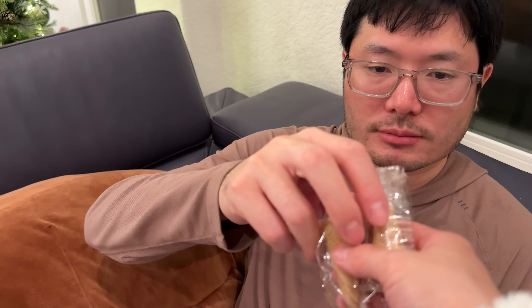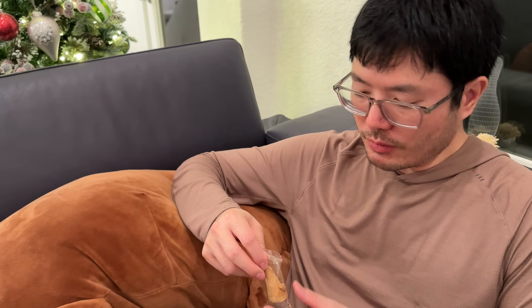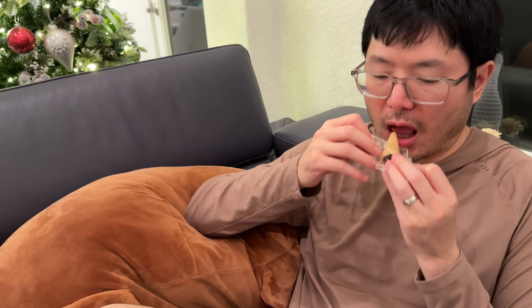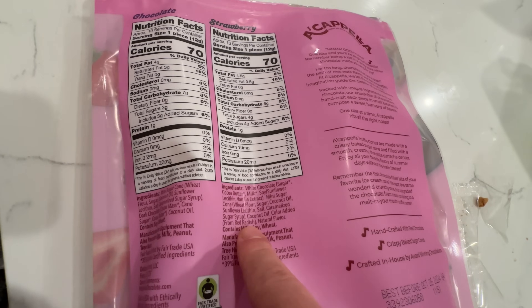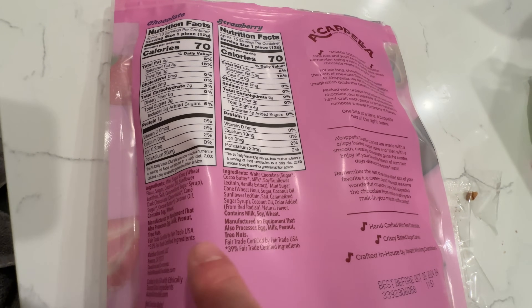I like the strawberry — it kind of tastes like vanilla with a slight strawberry flavor, not super strawberry. Brandon's review: he doesn't like the strawberry, says it tastes like fake, processed strawberry. He loves the chocolate — says it tastes way better and more real. I agree the chocolate is really good; I've bought milk chocolate before and now it's dark chocolate. Rating: chocolate 8.5, strawberry 5. Basically the strawberry is just white chocolate flavoring.